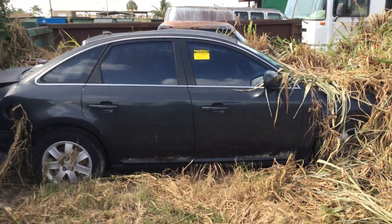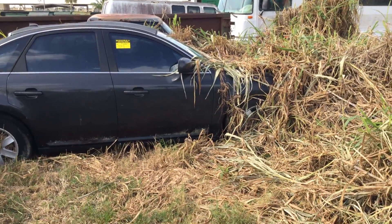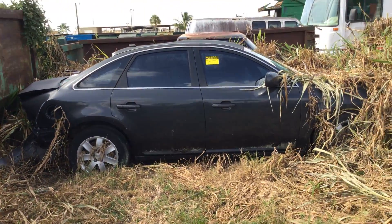This car needs to be towed out of here. The city is not assisting with the removal of the vehicle — you've got to have your own tow truck come and pick it up. Good luck.